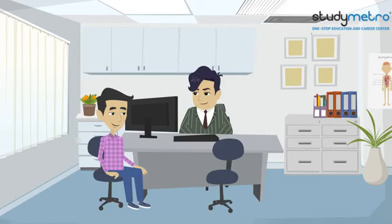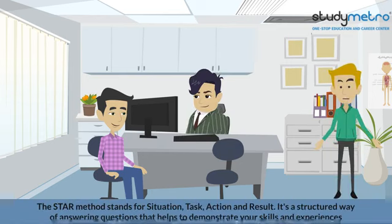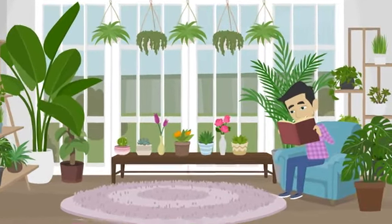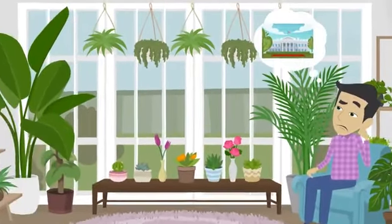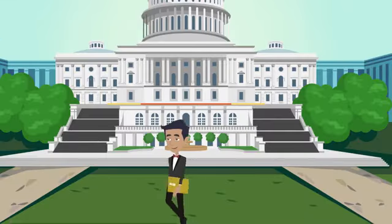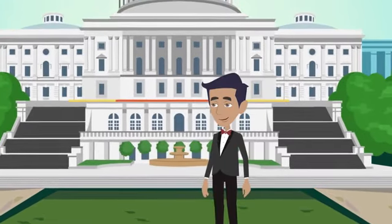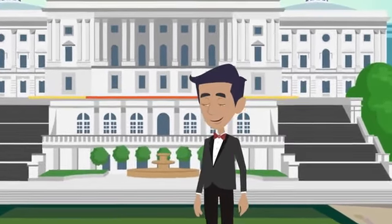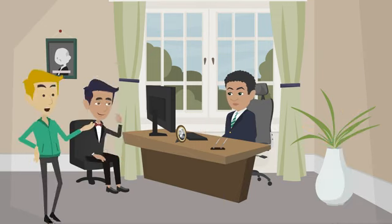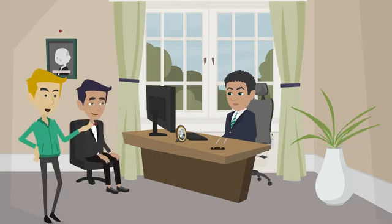Raj seeks help from a StudyMetro consultant who advises him to practice answering questions using the STAR method — which stands for Situation, Task, Action, and Result. It's a structured way of answering questions that demonstrates your skills and experience. Raj spends several weeks practicing responses, preparing answers about his academic background, his motivation for studying in the US, and his career aspirations. He also practices non-verbal communication such as maintaining eye contact and smiling appropriately. On the day of the interview, Raj dresses professionally, arrives early, and takes a few deep breaths. During the interview, the consular officer asks several questions which Raj answers using the STAR method, providing specific examples of academic achievements and motivation.